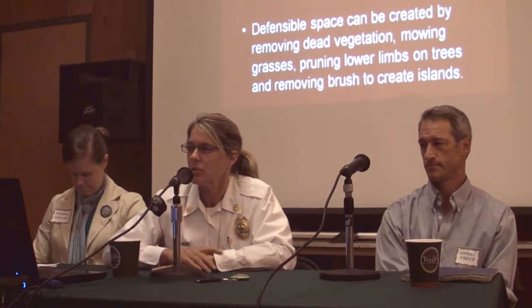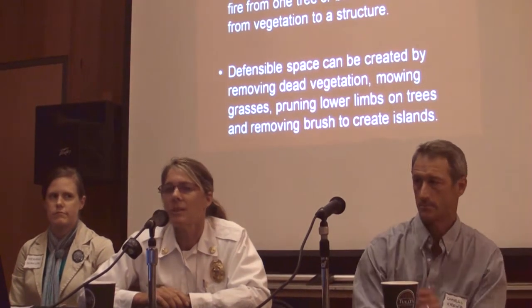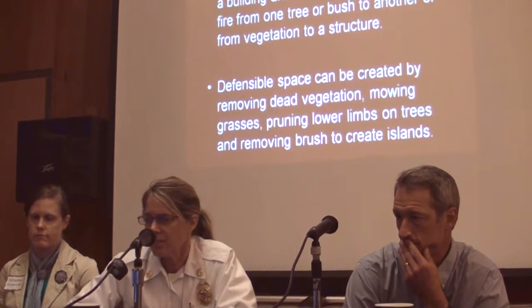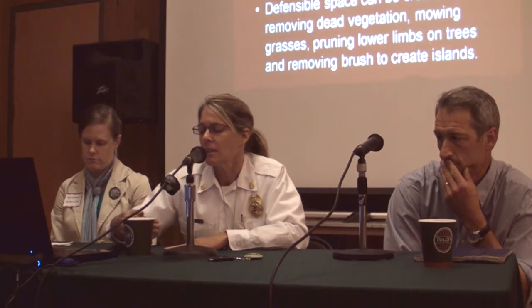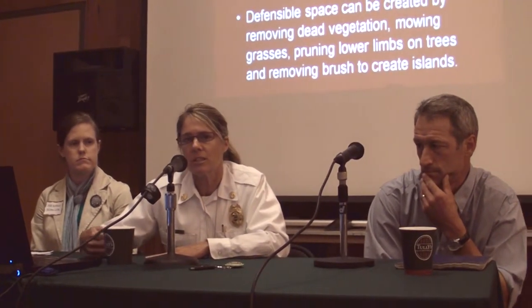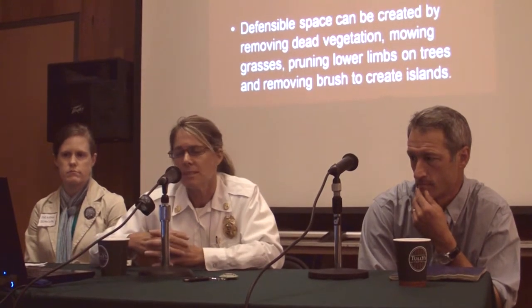I thought we would start out with some definitions because I always get asked: what is defensible space? Defensible space is reducing the fuel around your property, trying to minimize transfer of fire from one item to another — vegetation transferring to another piece of vegetation, or transferring from vegetation to your home. That's really what defensible space is.